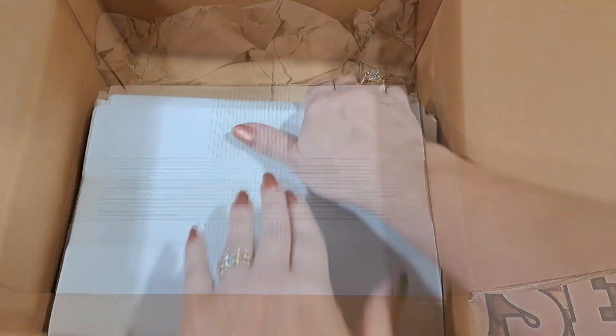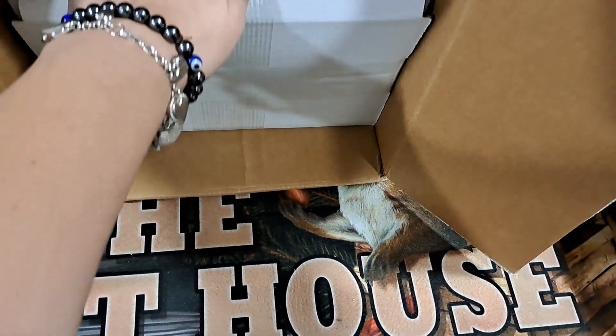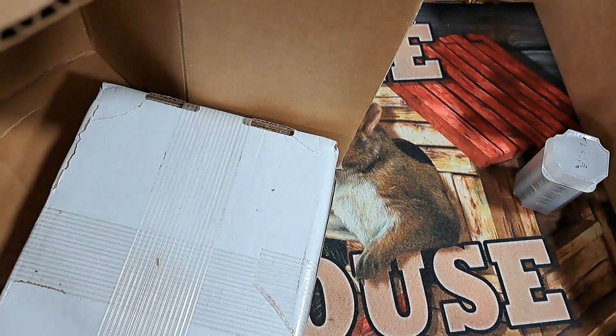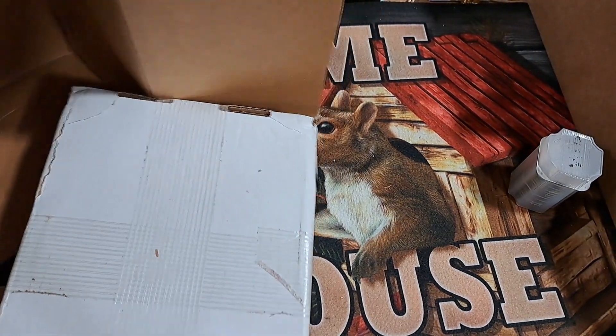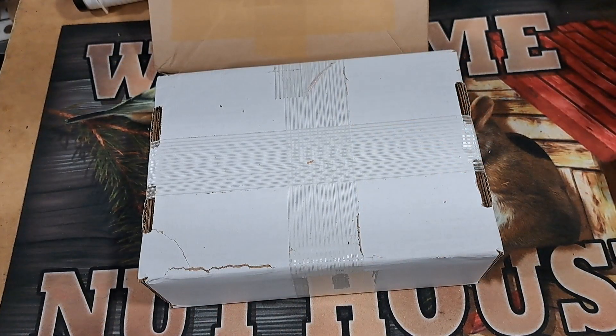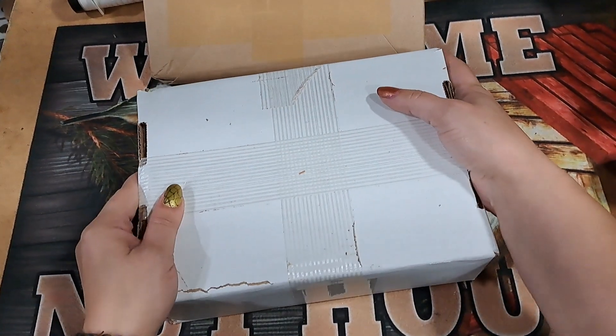I got some free packing supplies. There's my information - goodbye information. I can't even get it out of the box, this is not a one-handed job. Can you guys guess how many ounces are in this box?